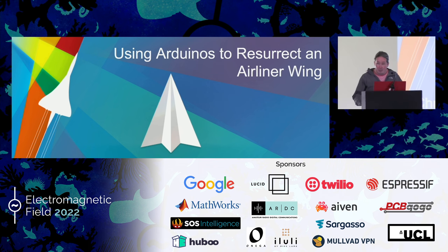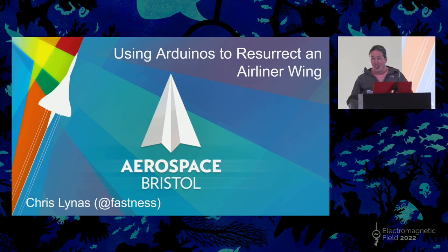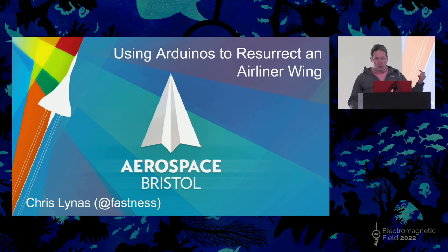I'm a volunteer at Aerospace Bristol, which is a museum in the north of Bristol that covers a lot of the history of aerospace in Bristol and the future of aerospace in Bristol as well. It's very much worth a visit. I can talk about this for hours — I'll probably be hanging around afterwards, and you can ping me on Twitter if you want to ask questions.